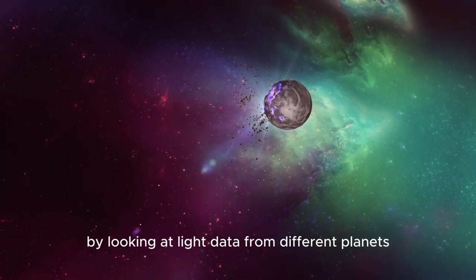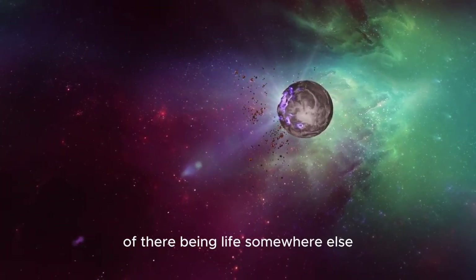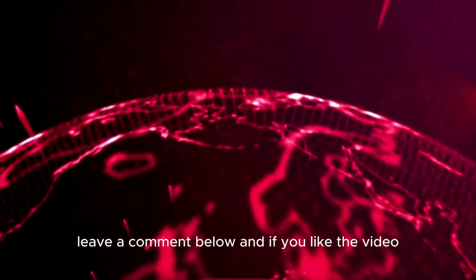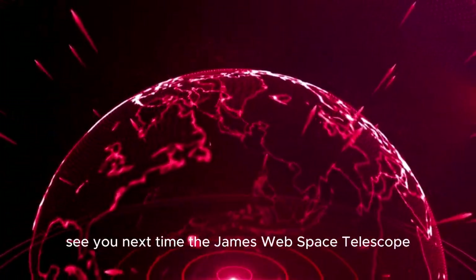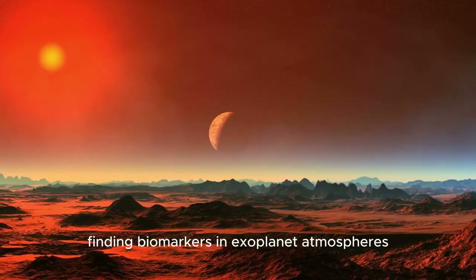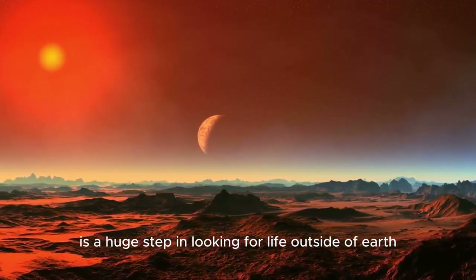By looking at light data from different planets, scientists can figure out the odds of there being life somewhere else. What do you think about all this? Leave a comment below, and if you like the video, give it a thumbs up and subscribe. The James Webb Space Telescope finding biomarkers in exoplanet atmospheres is a huge step in looking for life outside of Earth.